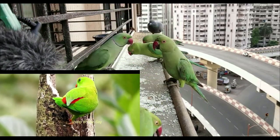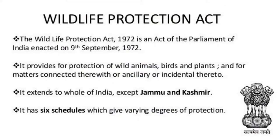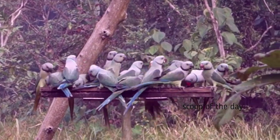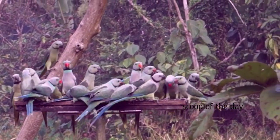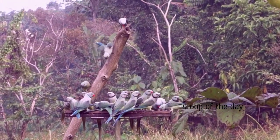Most Indian parrots are green in color and imitate sounds. As part of the Wildlife Act in 1972, the Indian government has made it illegal to catch any of these species of birds. In this video, we will talk about these 12 parrot species. This video has 12 chapters and you can jump to any chapter if you wish to.